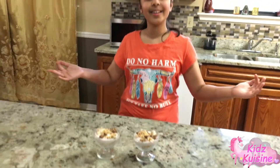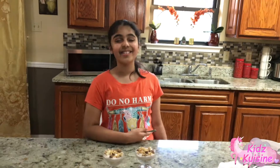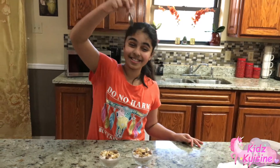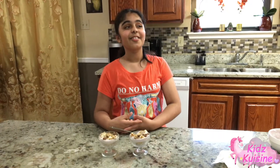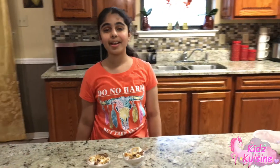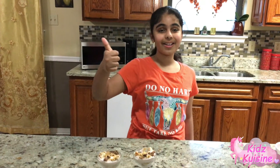Alright guys, it's ready. It tastes good. I did a good job. Alright guys, so I had a fun day today because I did something different, and maybe in the future I'll make some videos like this — challenges and stuff. So if y'all like this recipe make sure to hit the like button and subscribe, and I'll see you all next time. Bye!